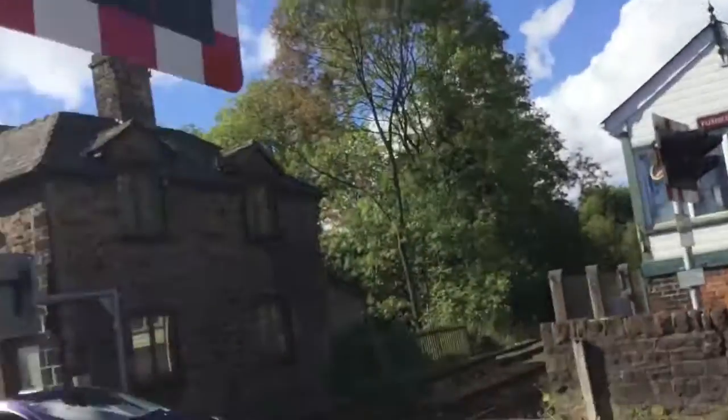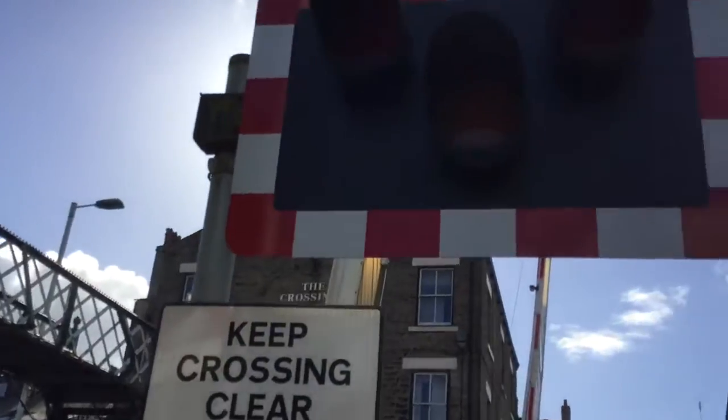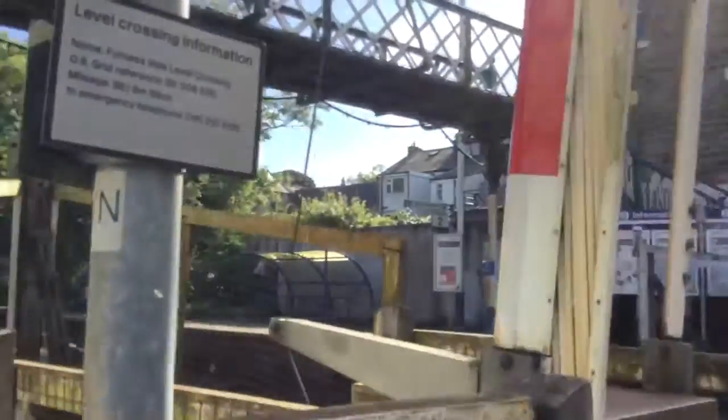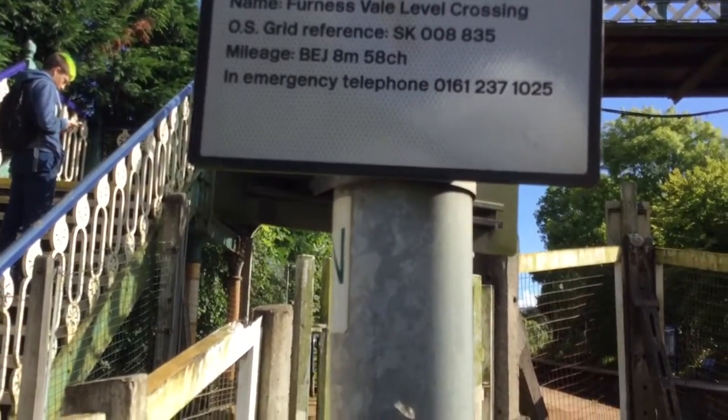Hi there guys, joining the Level Crossing channel here. Now here we have an intro of Furnace Vale Station Level Crossing in Derbyshire. This crossing has LEDs, a keep crossing clear sign, level crossing information. The name is Furnace Vale Level Crossing, OS code reference SK 008 835.